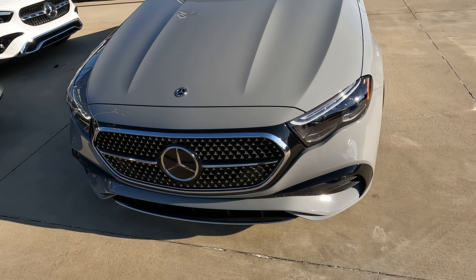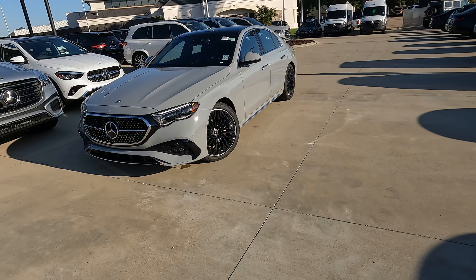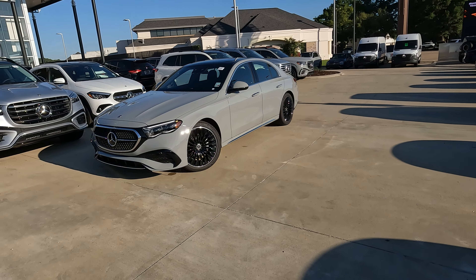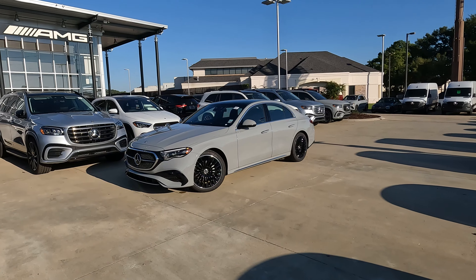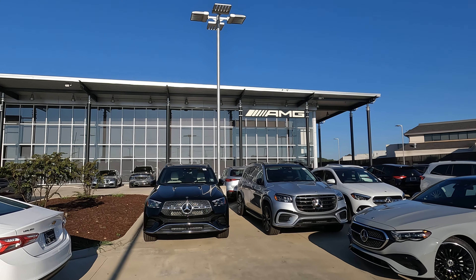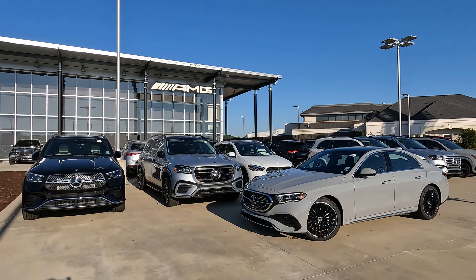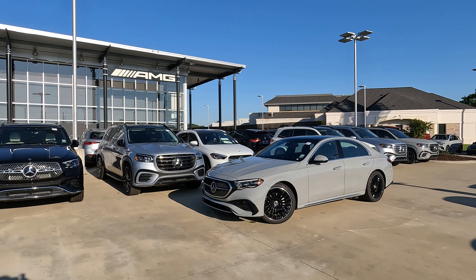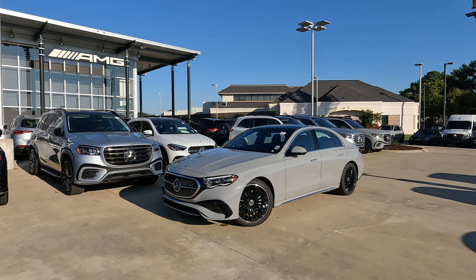This is the 2024 Mercedes-Benz E350. Is it the ultimate luxury midsize sedan? Hey everybody, it's Tom from Vehicle Visionary. I hope you're having a great day. Today I'm at Mercedes-Benz of Shreveport and we're going to go over the particulars on this E350. If you want to know more about this particular model or anything else they have here at Mercedes-Benz of Shreveport, check out the link down in the description of the video.